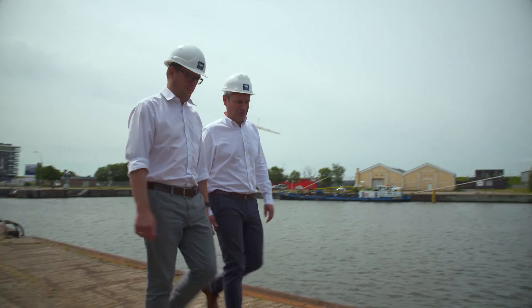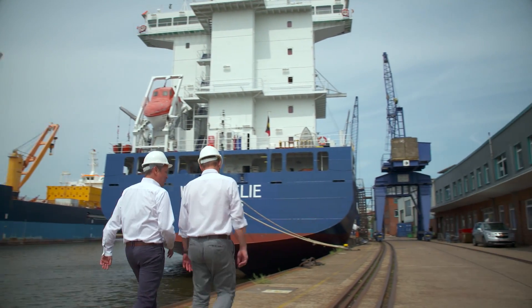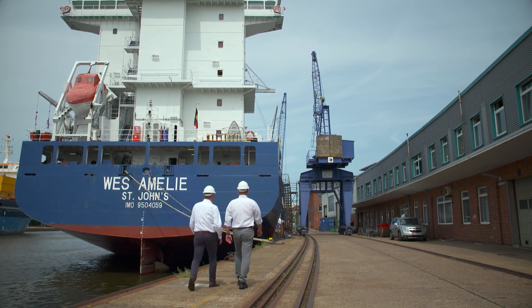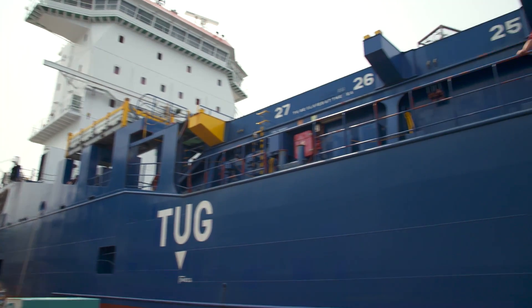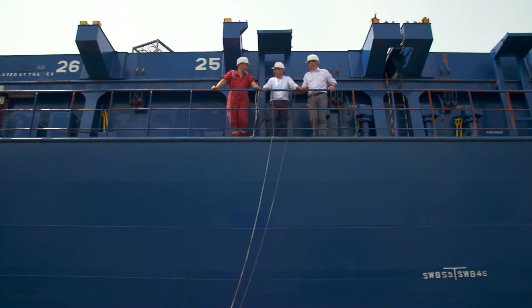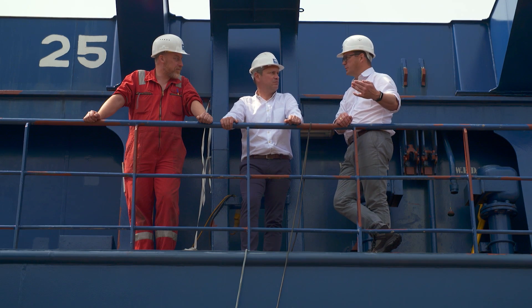We decided to convert our vessel Wes Amelie because the environmental regulations are becoming more strict and wider. Since 2015, MARPOL Annex 6 has been in force, and in these regulations the sulfur content has been brought to a very low level. Emission is the key at the moment and everybody is trying to reduce emissions — that's why we chose to stay in our trading area and be better than our competitors.